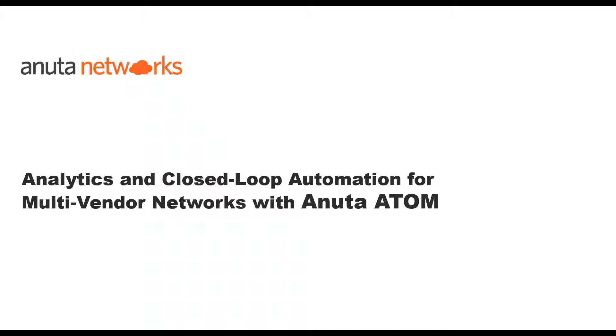Hello. In this session, we will cover all the benefits that Anuta's Atom platform offers to organizations to manage complex networks. We will also cover a brief demo to showcase the salient features of Atom.